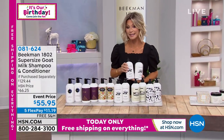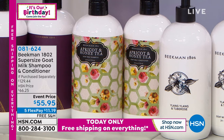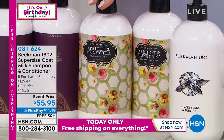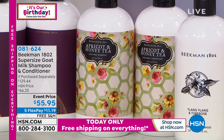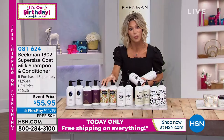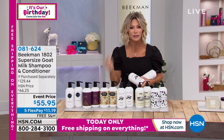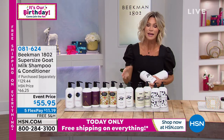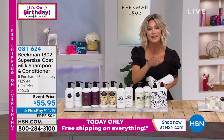If you want the apricot honey tea, there's only 150 left — this is going to be your last chance. This is making its super-sized debut here. The savings is huge. The most important thing I have to stress: in order to have a great hairstyle, you have to have great hair. In order to have great hair, you have to have a great scalp. That's the story — that's the Beekman difference.